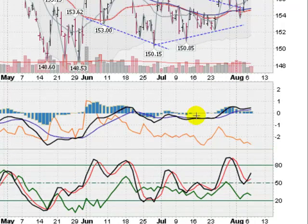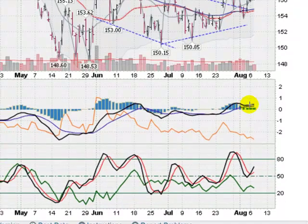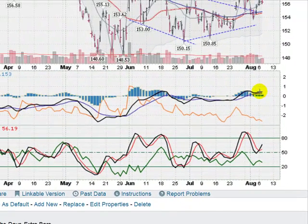Looking now at some of the indicators — this is the MACD, moving average convergence divergence. That is looking positive. The slower blue line is pointed up, and the black line is above the blue line. Great sign there. Stochastics down here are pointed to the upside. The black line, the faster moving line, has crossed the red line to the upside. Good sign there, and we are not overbought yet. When we get over 80, we'll be overbought, but so far we have more room to run on the upside according to stochastics.